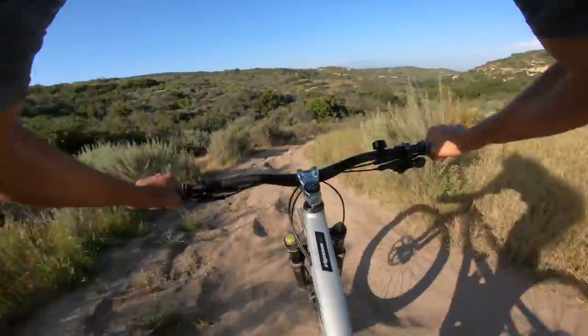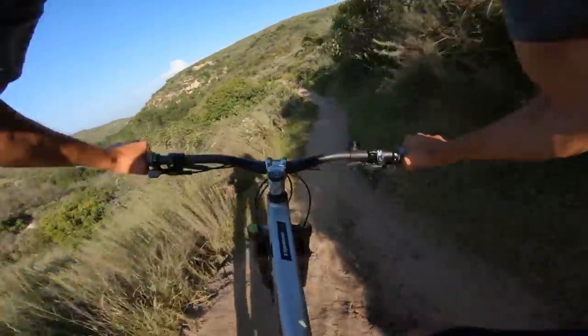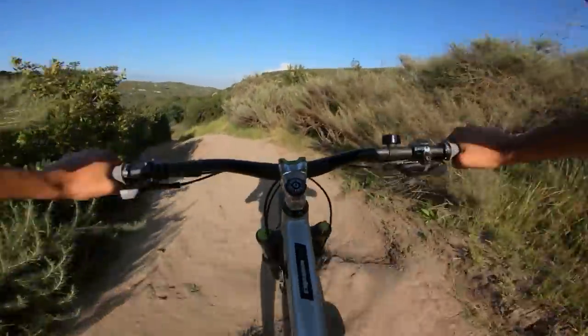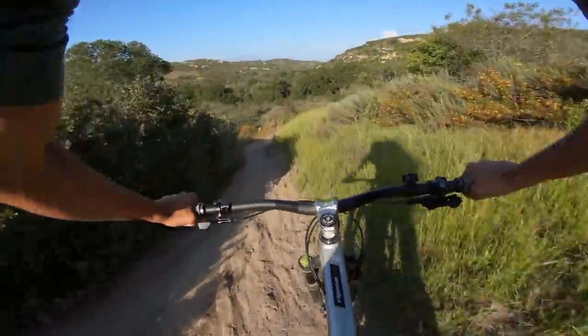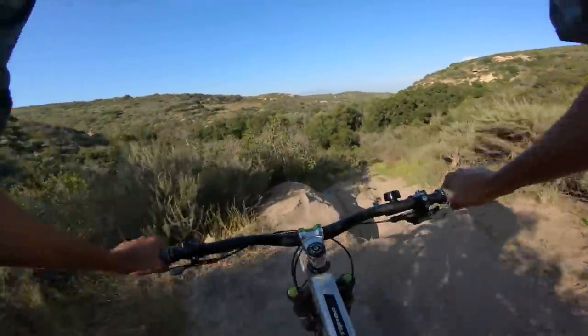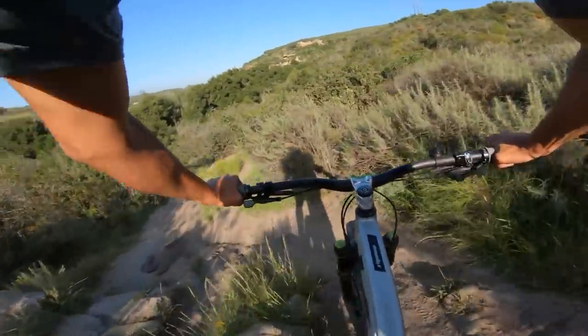As I was saying, you can really feel it in the corners when there's kind of some ruts or bumps. You just feel the rear end of the bike kind of glued to the ground. I'm taking the outside line — let's try to cut in today. I wonder if this line is still here. It is.